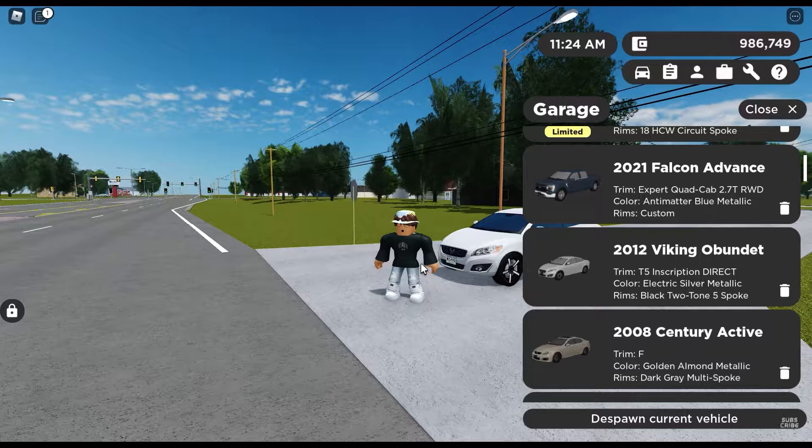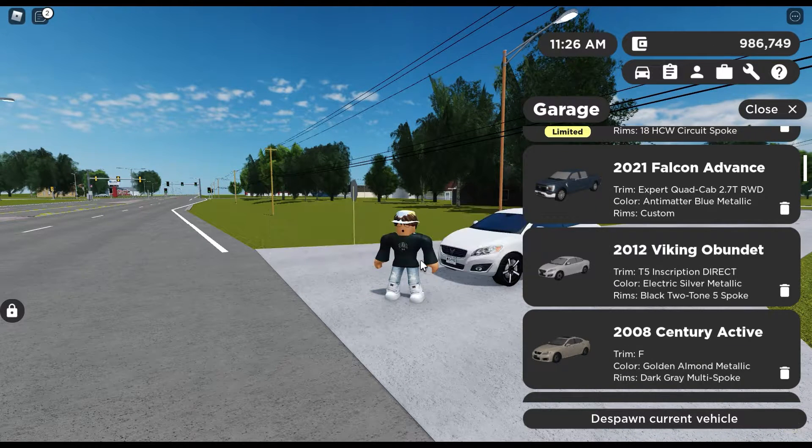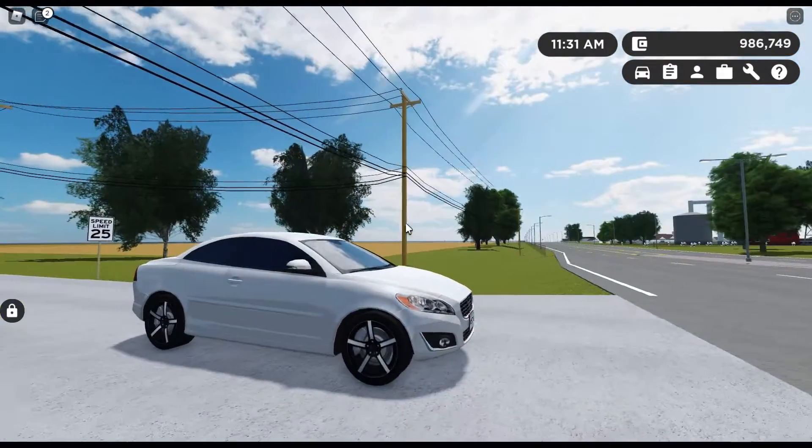Let's start off here with the 2014-2012 Viking Abundant - I don't know how to pronounce that. This is the T5 Inscription Direct trim, which is the highest trim, and it's about $22,000.